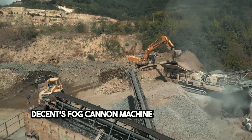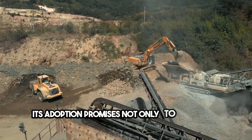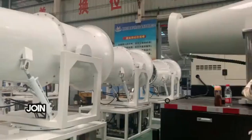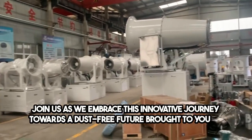Decent's Fog Cannon Machine isn't just a tool — it's a revolution in dust management. Its adoption promises not only to improve the air quality of workplaces but also to safeguard the health of those exposed to dust daily. Join us as we embrace this innovative journey towards a dust-free future, brought to you by Decent.